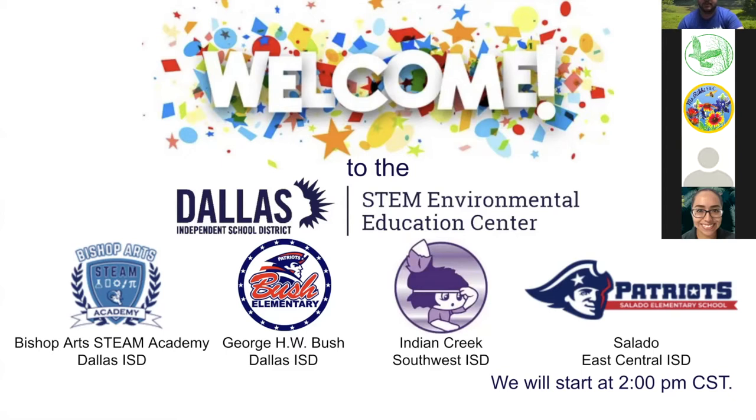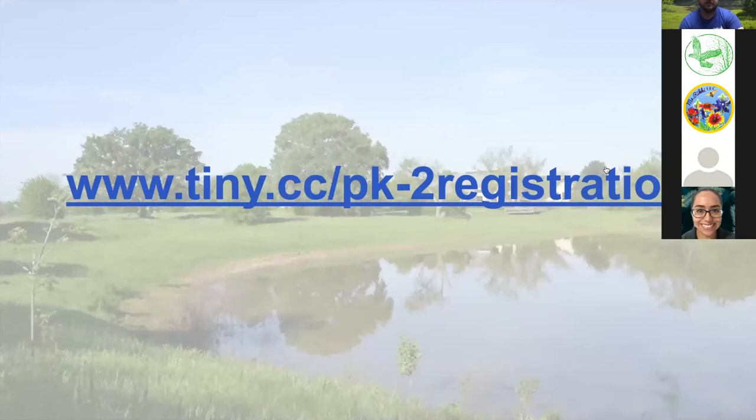Thank you so much for joining us this afternoon. We wish you could be here in person, but we're going to do our best to make you feel like you're here during a virtual field trip experience. If you are watching and have not registered yet, you can go to www.tiny.cc/pk-2-registration. We use that information for attendance purposes.